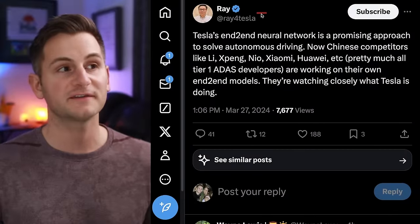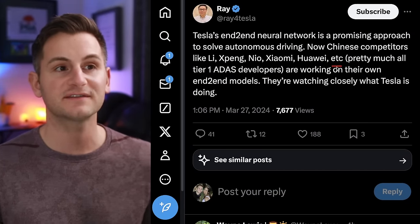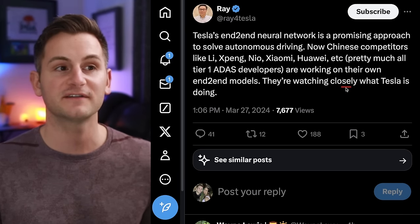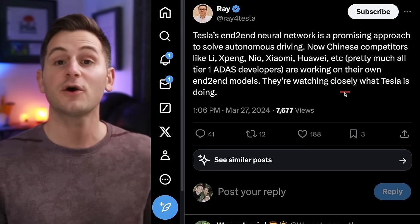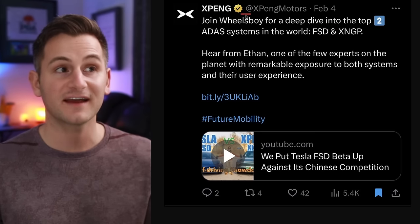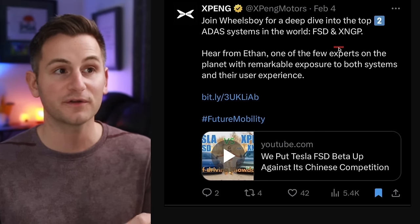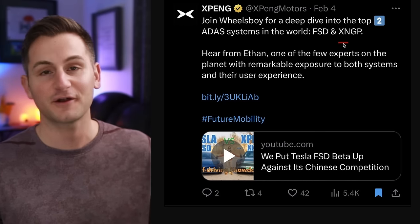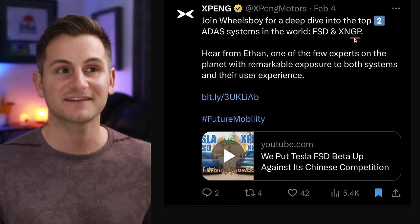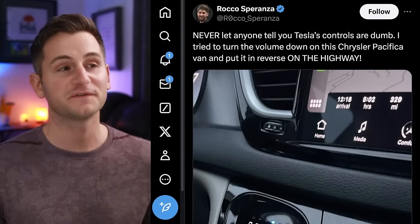No surprise here — Ray for Tesla, who covers the Chinese EV market closely, says most of the main Chinese competitors are watching Tesla closely when it comes to FSD and are now working on their own end-to-end models. In February, Xpeng actually posted the top two ADAS systems in the world as FSD and their own version. I've watched a few videos of Xpeng's XNGP and personally I'm not that impressed.